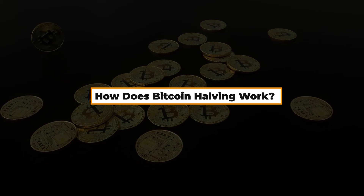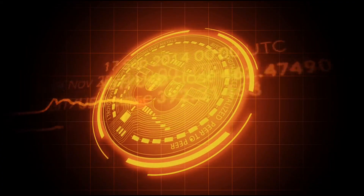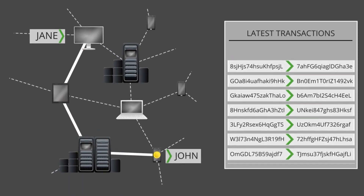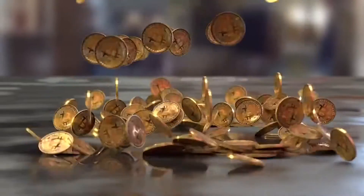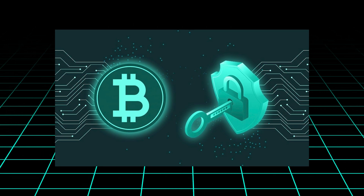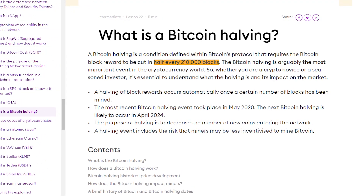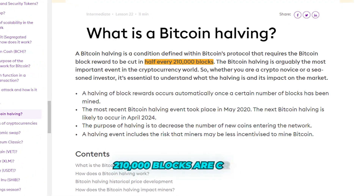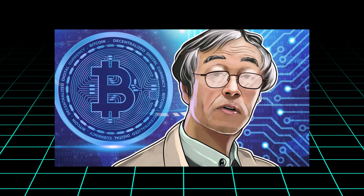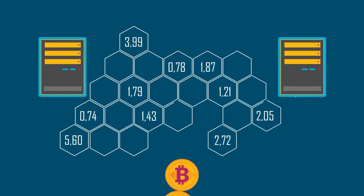How does Bitcoin halving work? Bitcoin transactions are verified by a decentralized network of validators through a process called mining. Miners use complex mathematical calculations to add blocks of transactions to the Bitcoin blockchain, and in return, they receive a block reward in the form of newly minted Bitcoins. This process is essential for maintaining the security and integrity of the Bitcoin network. The Bitcoin code dictates that the block reward is halved after every 210,000 blocks are created, which happens roughly every four years. This mechanism was put in place by Bitcoin's creator, Satoshi Nakamoto, to ensure that the total supply of Bitcoin remains finite and predictable.